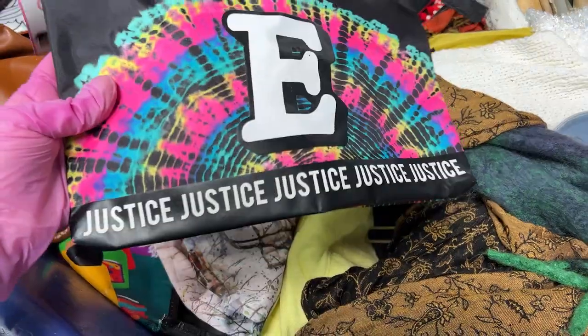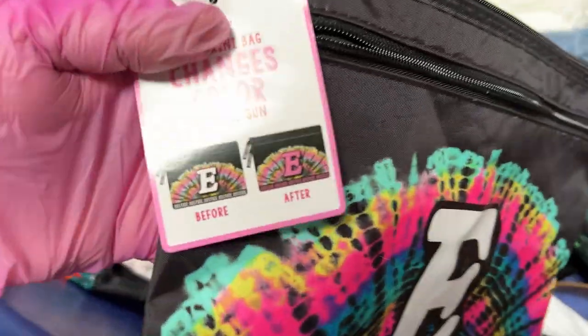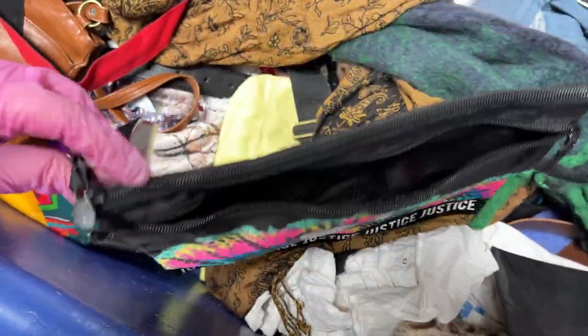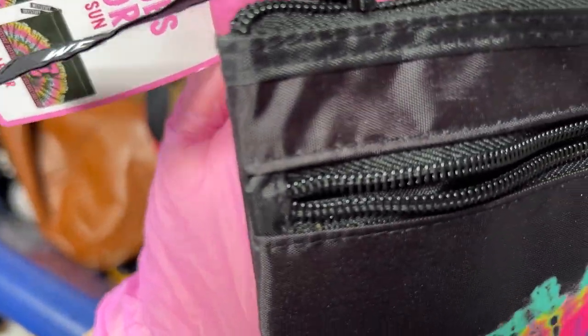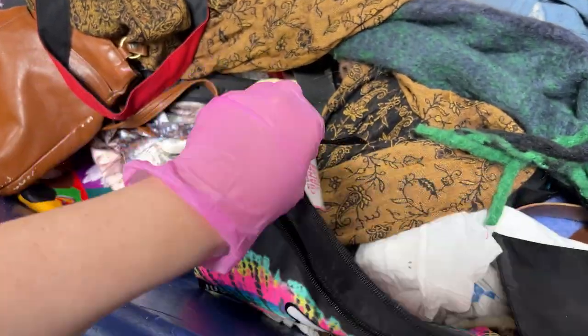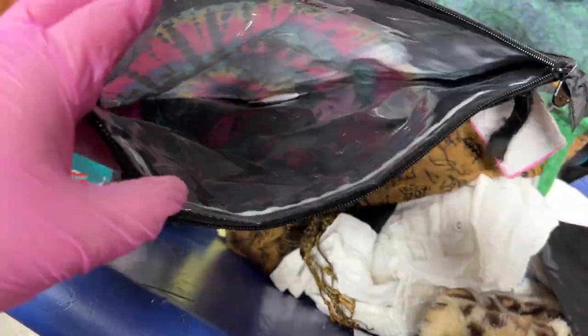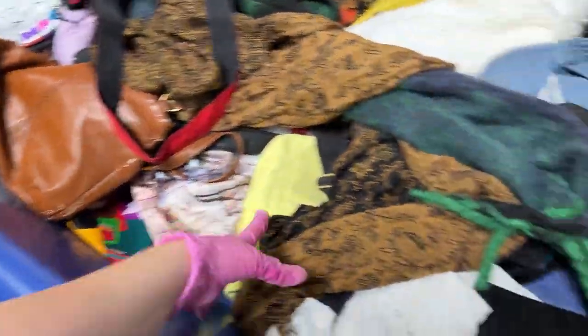I just found the cutest little Justice bag. It says it changes colors in the sun — I think this is for your swimsuit, like one of those swimsuit bags. Mini bikini bag — yeah, you put your bikini in here. It's never been used. E for Eliza! And I found this fluffy leopard bucket hat — it's kind of cute. I'll throw it in.